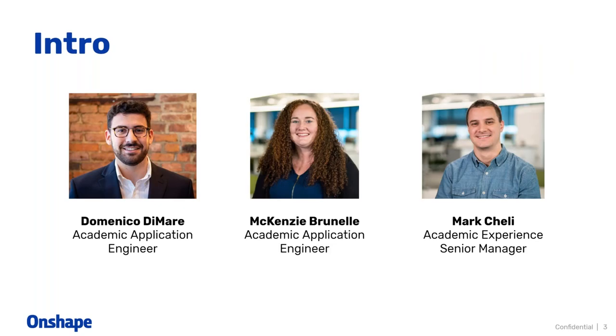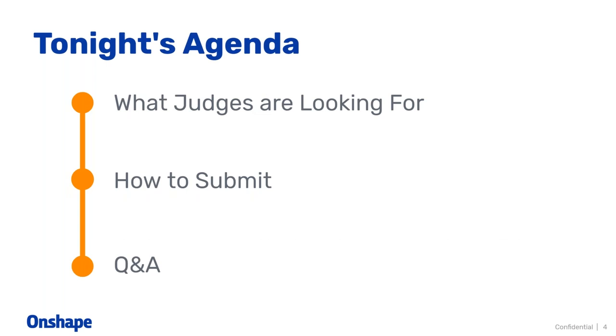Let's get started. You're all here for the Robots to the Rescue webinar tonight, or at least I hope you are. I'm Domenico DiMari. If you've been emailing first at PTC, I've probably been the one responding to you. I'm an academic application engineer here at PTC. I'm joined by Mackenzie Brunel, who's also an academic application engineer, and Mark Chelle, who will be managing some of the questions in the background.